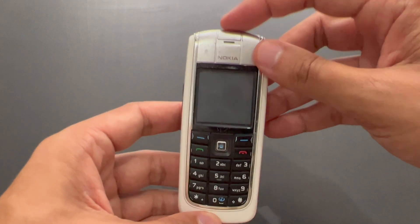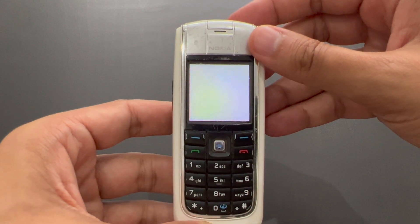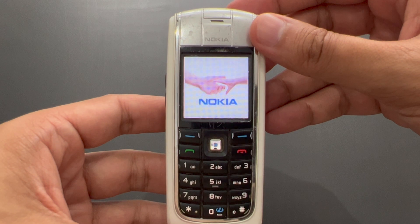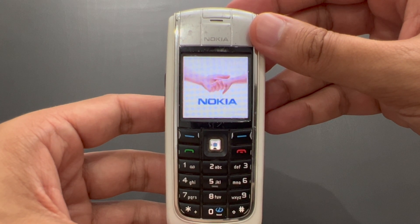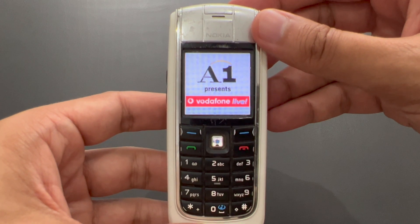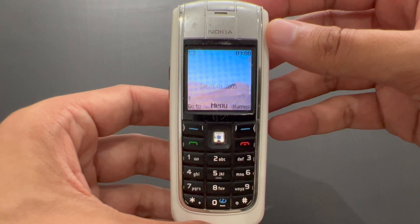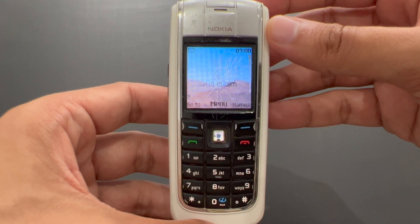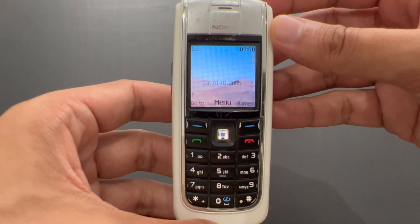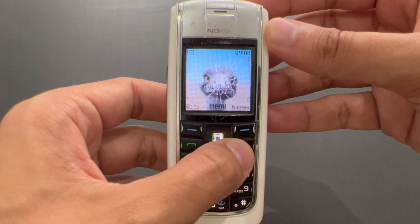We can turn it on now, I believe. There we go — beautiful. So this particular phone actually comes from Austria. Here's a wallpaper with a cheeky ostrich constantly breaking our screen. That's kind of cute.